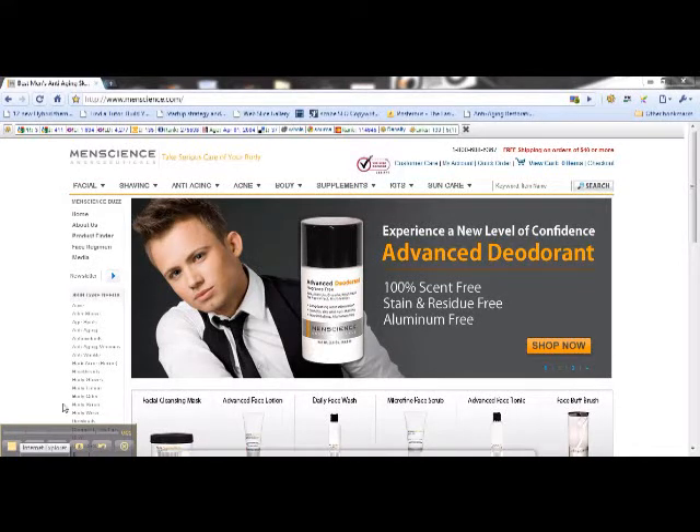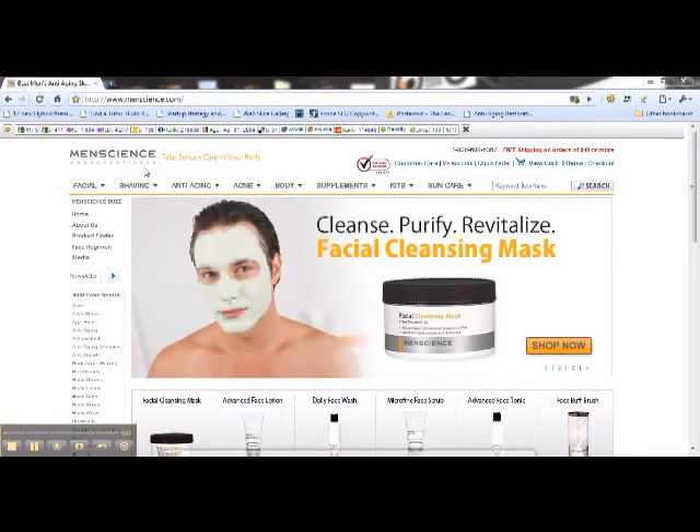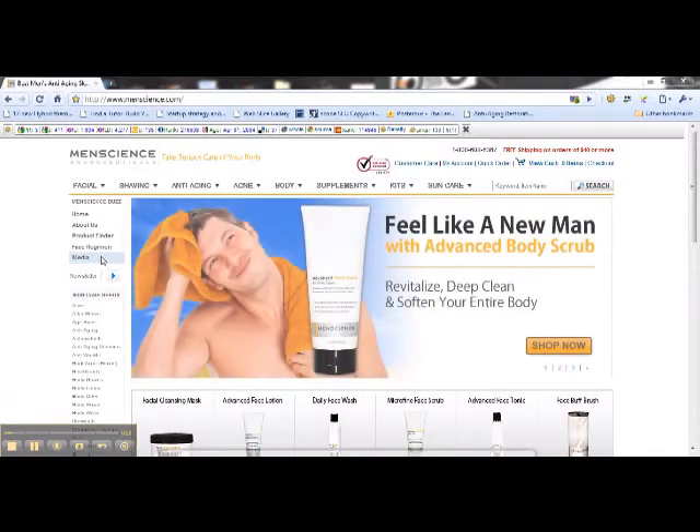Hi, it's Alan. We are on the homepage now of the Men's Science Androceuticals website, and I want to take you through a possible daily face care regimen, which I think covers all of the bases. Unless you have some very specific problems, this face regimen would be the ultimate face care regimen for just about any type of skin. And let's have a look at it.